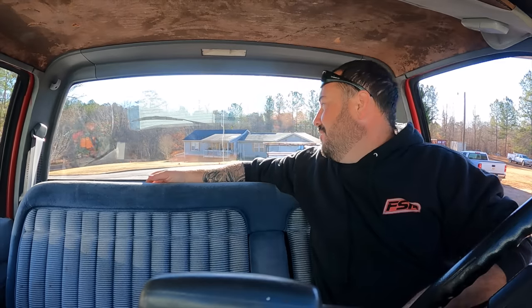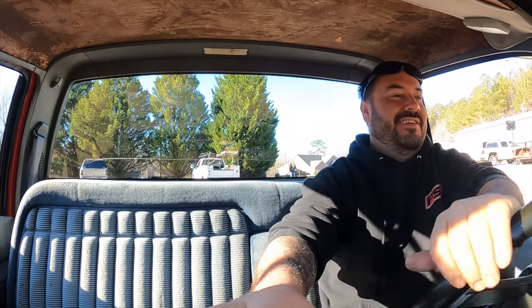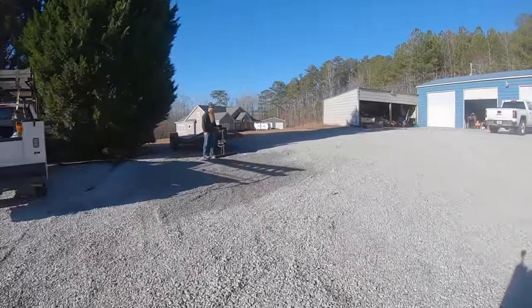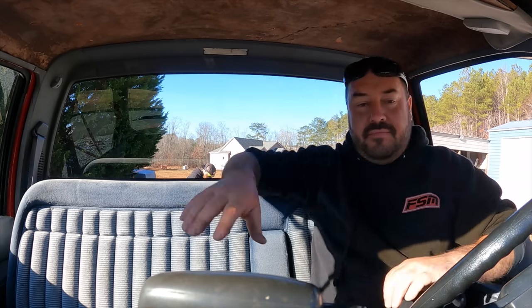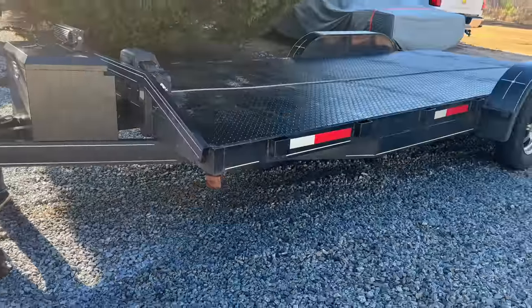Hooking up the trailer for the first time. It's like a mini semi-truck - I love it. I'm going to burn out. Oh God yeah, got some pep. Transmission goes right into gear, which is great. That's better. She's got a little bit of rake to her.